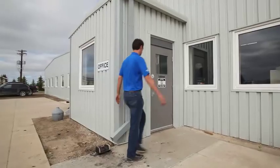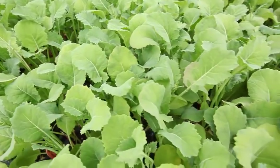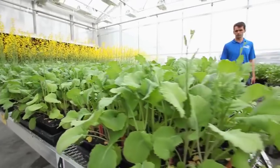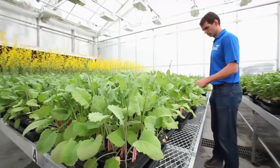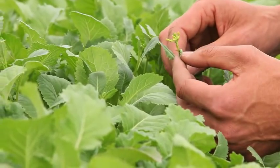Our canola breeding program has grown significantly and is still expanding with the addition of the greenhouse at the facility here, to include year-round growth of canola inbreds, crossing to create new inbreds and the testing of hybrids in the field and screening for different traits in the field as well.